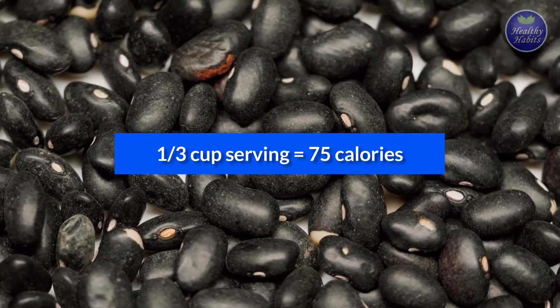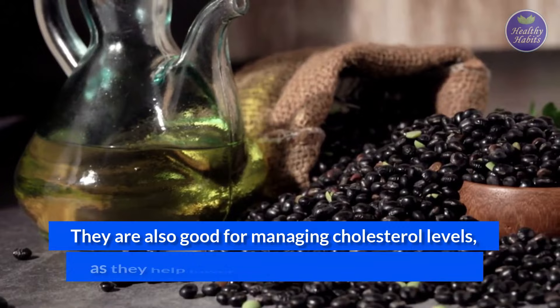A one-third cup serving of these beans consists of around 75 calories and is a good amount to include in your diet. They are also good for managing cholesterol levels as they help lower bad cholesterol in the body.